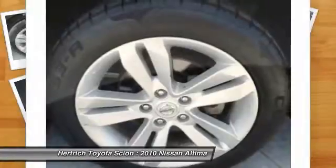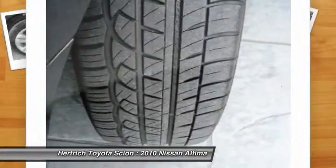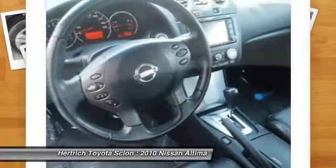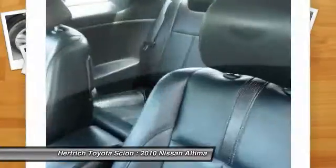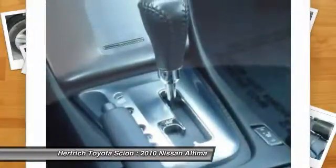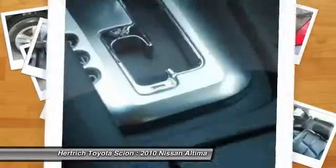Base model Altimas also come better equipped than most other midsize models. Performance remains a strength for the Altima, as its engines provide good acceleration, while responsive handling helps complete the sporty feel throughout. Interesting features of this model are coupe body style, sporty interior design, strong acceleration, and crisp handling.